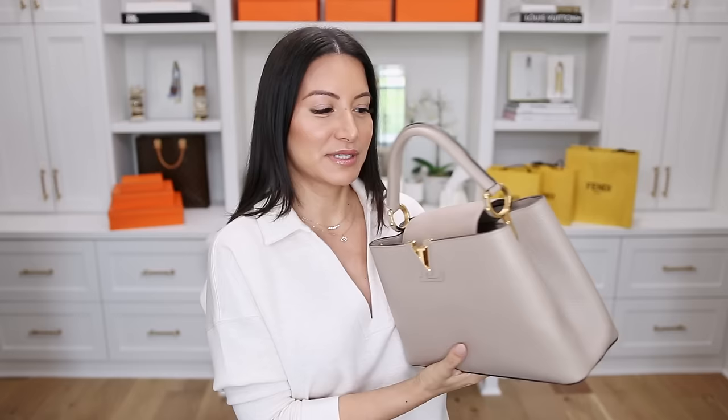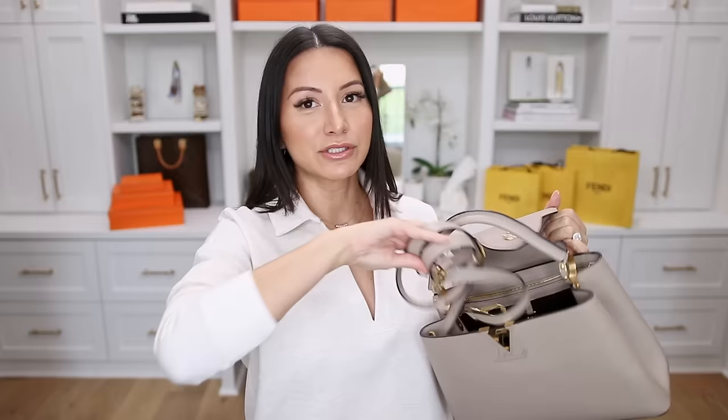Next up is one of my personal favorites — the Capucines. I have it here in the PM size in the color Galet. This is so uber classic, very timeless and super chic. If you're looking for something a little dressier, I highly recommend the Capucines bag. I also recommend grabbing this one on the pre-loved market — you can save quite a bit of money. It's a full leather bag and pretty pricey. It comes with an adjustable strap and in several sizes: BB, PM, and MM. This came out in 2013 and quickly skyrocketed to one of Louis Vuitton's most classic.